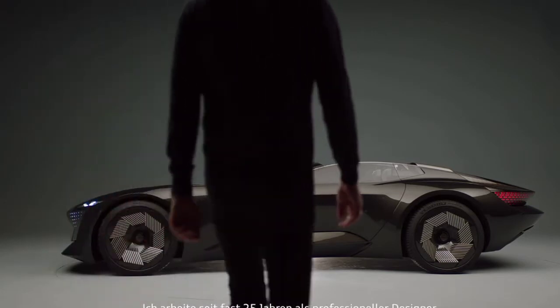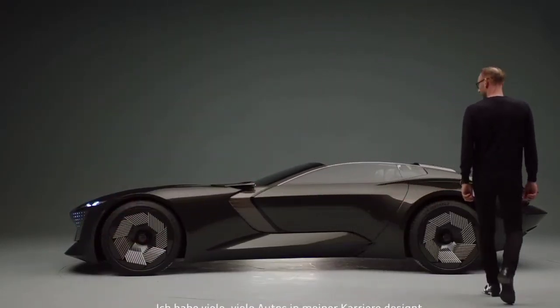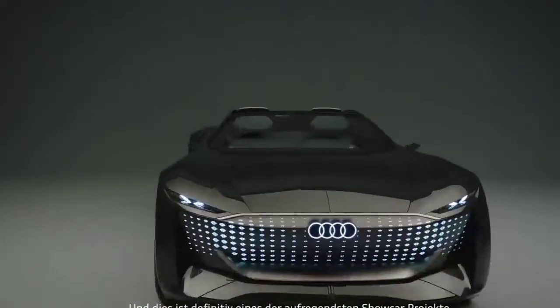I've been working as a professional designer for almost 25 years. I've done many, many cars in my career, and this is definitely one of the most exciting projects or show cars I've ever worked on with my team.